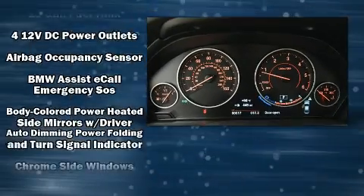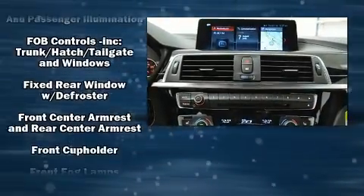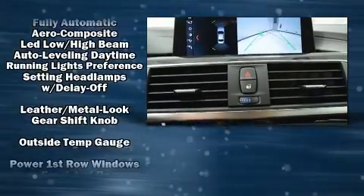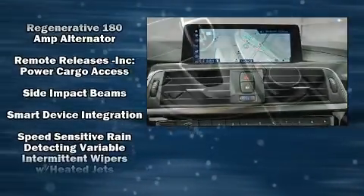BMW ensures the safety and security of its passengers with equipment such as dual front impact airbags, front and side impact airbags, traction control, brake assist, anti-whiplash front head restraints, a security system, and four-wheel disc brakes with ABS.